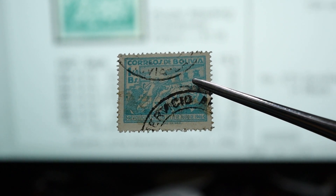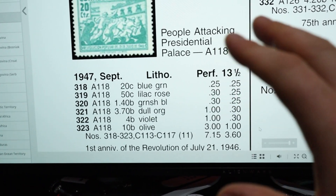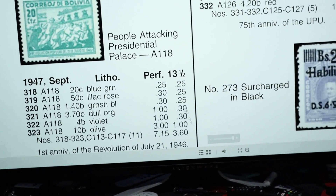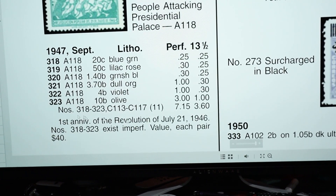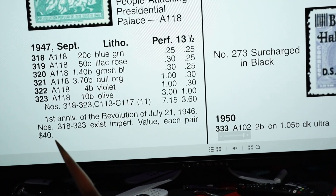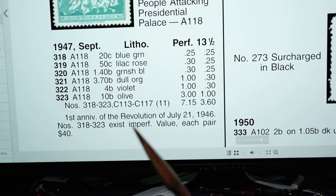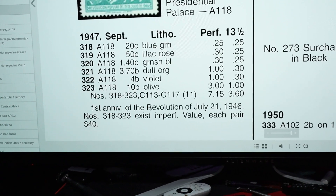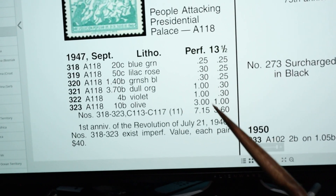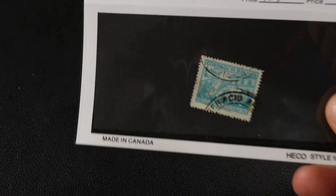The year on the actual stamp didn't coincide exactly with where it was in the catalog, but it still gives a general indication of where to hunt. Scrolling down to read the notes: first annual anniversary revolution, they exist imperforate - those imperforate pairs are $40. No other numbers to verify with different perfs or anything. This is our stamp - done deal, number 320 from 1947.